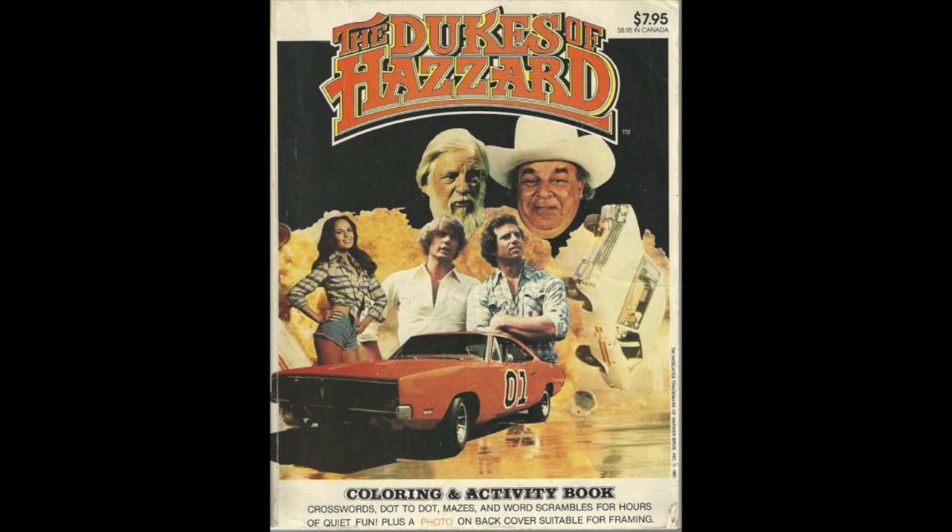One thing we loved to do in the 70s and into the early 80s was watch television — staying home on Friday night to watch The Dukes of Hazzard. You couldn't wait to see Enos's new plan to get them Duke boys, which always failed. When the Duke boys weren't on TV, you could color them with the Dukes of Hazzard coloring book. Let's look at the cover — there's Boss Hogg's floating head, and this coloring book was seven dollars and ninety-five cents, or $8.95 in Canada.